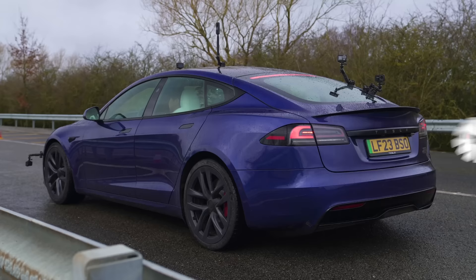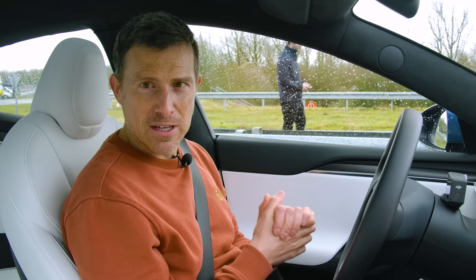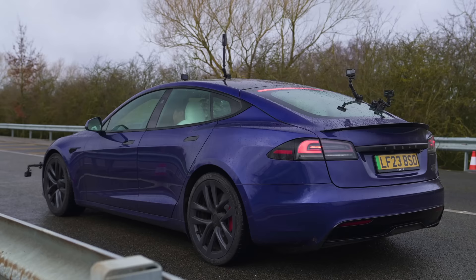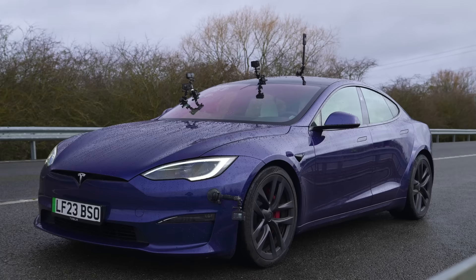Now, let me tell you about this Tesla Model S Plaid. It has three electric motors. Combined, they put out 1,020 horsepower and 1,420 newton metres of torque. This thing weighs in at 2.2 tonnes and it costs £115,000.